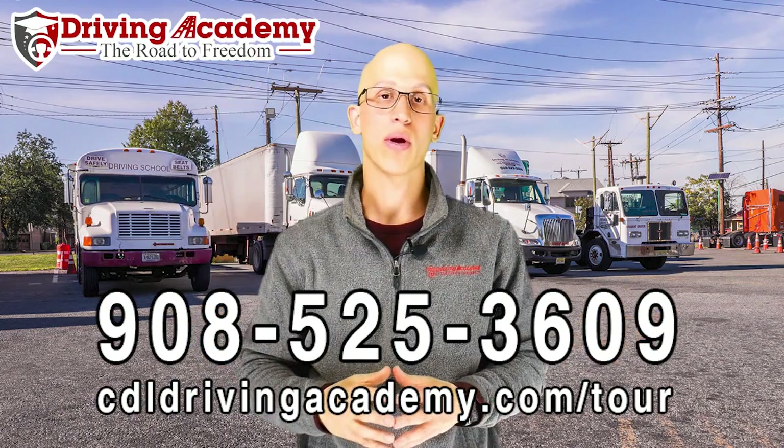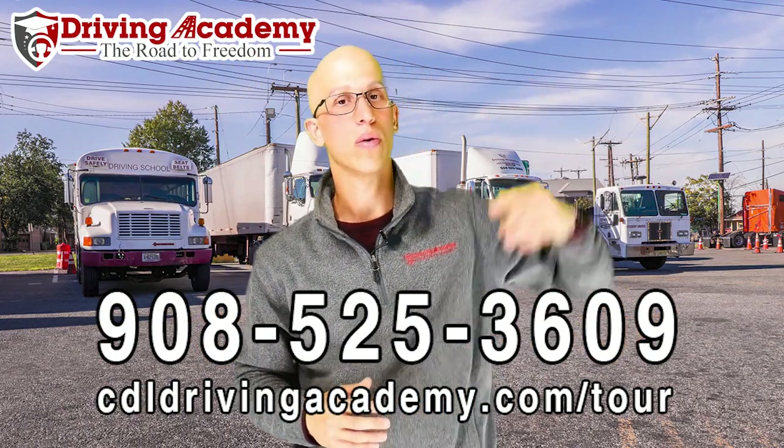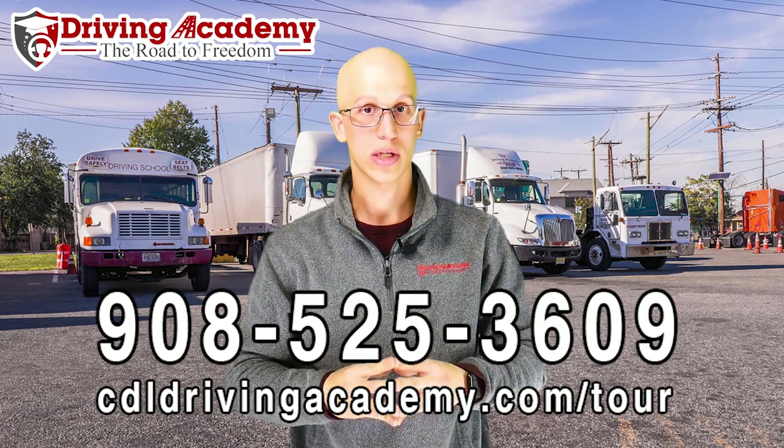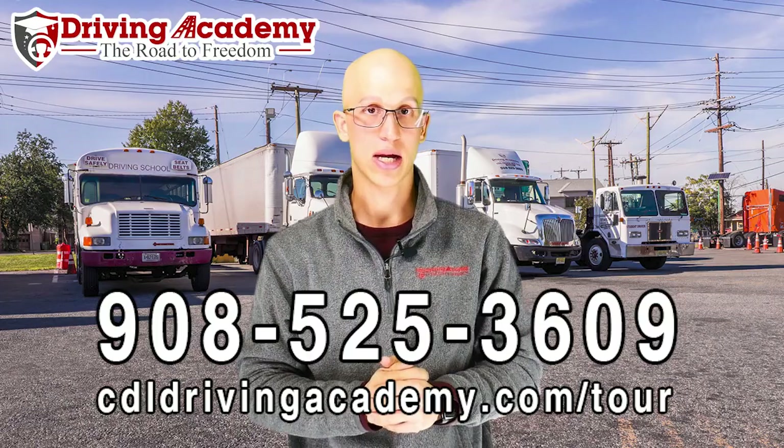Give us a call at 908-525-3609, or click on the link below to check out our virtual school tour at cdldrivingacademy.com/tour.